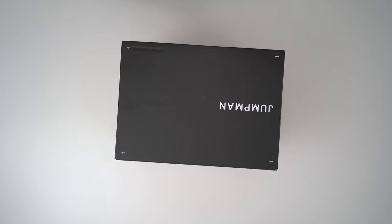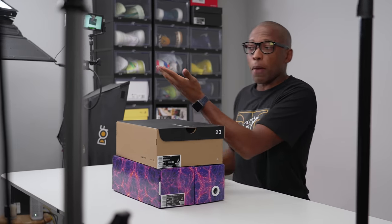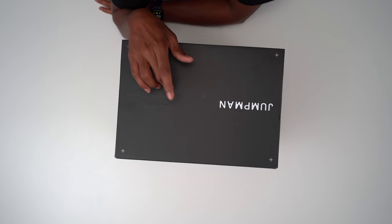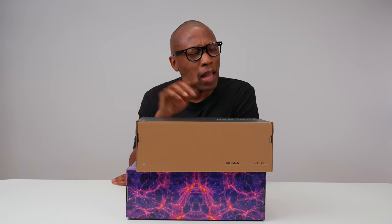Hey guys, Pop and Jock Stay here, back with another unboxing. And today we've got a little something special for you. I would almost say it's an exclusive, because I don't think anyone else on YouTube has these two pairs of shoes as of right this moment. Don't hold me to that, but I think this is exclusive.